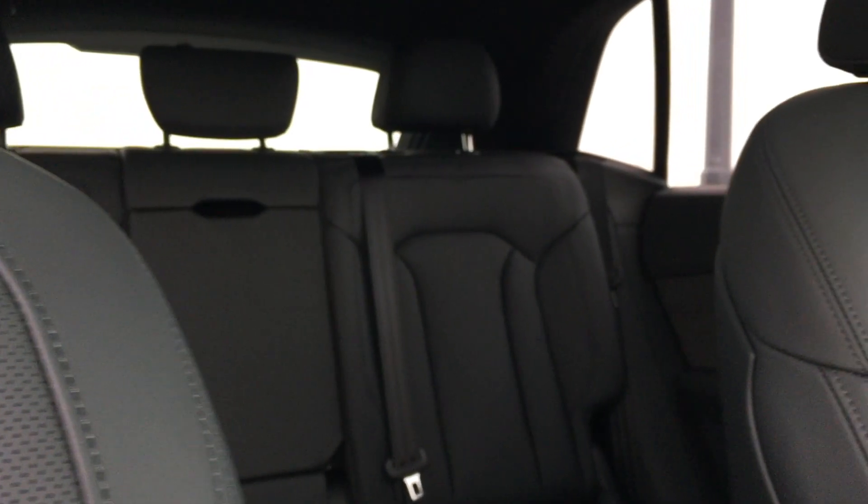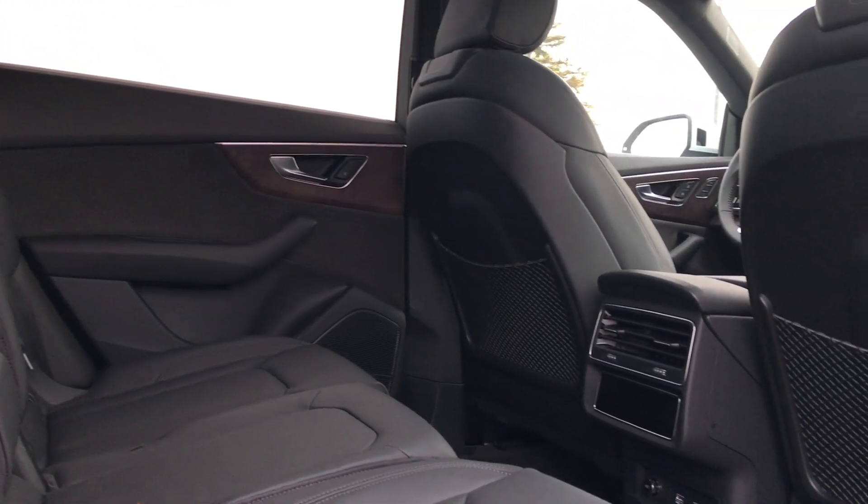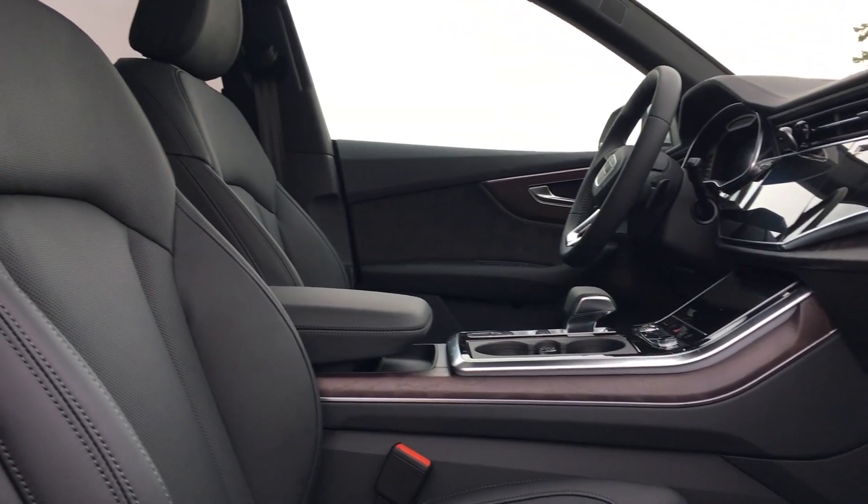The interior of the Q8 is just incredibly luxurious, and Audi paid close attention to the little details that do make a difference in premium SUVs, like a leather dash and an available Alcantara headliner.